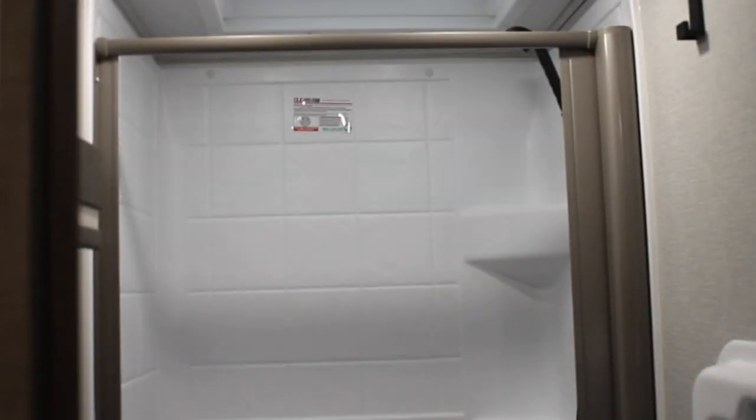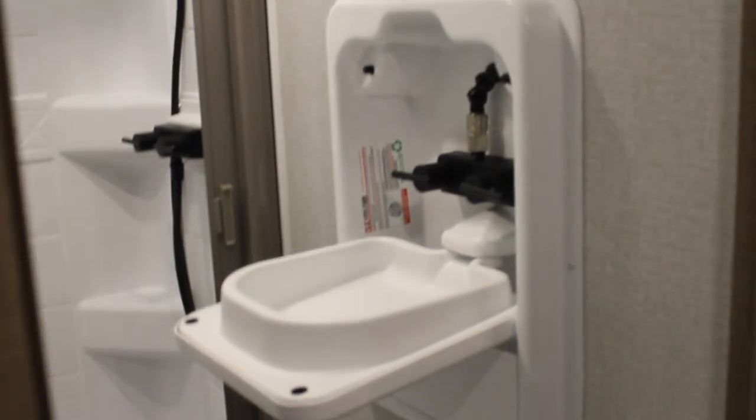And then here is the bathroom. It's got a complete full-size bathroom — toilet, shower, and sink. Neat.